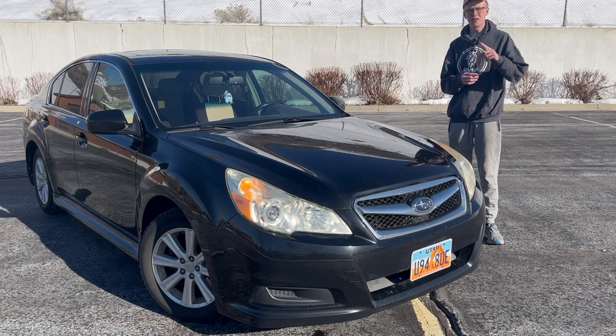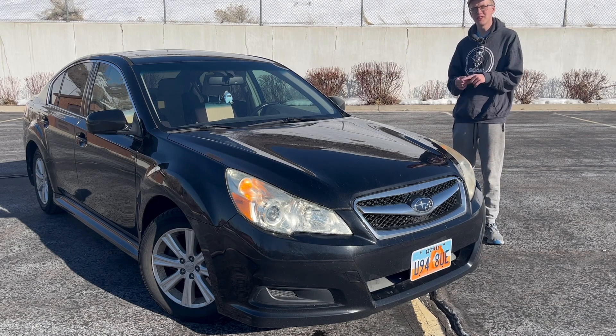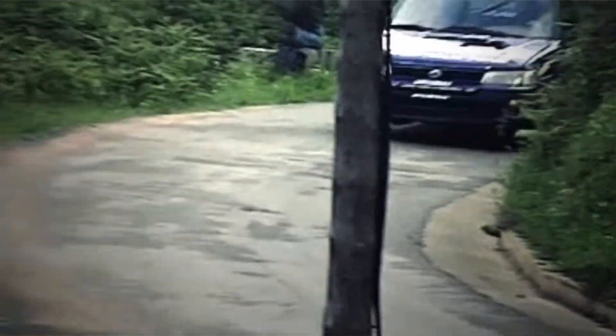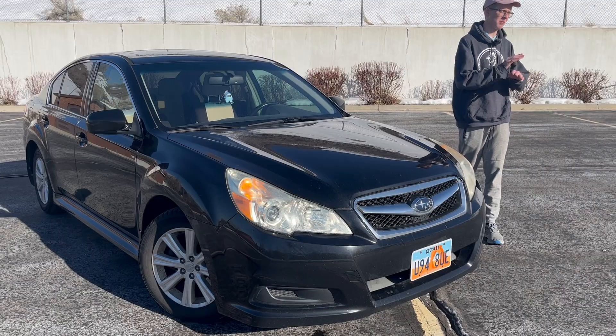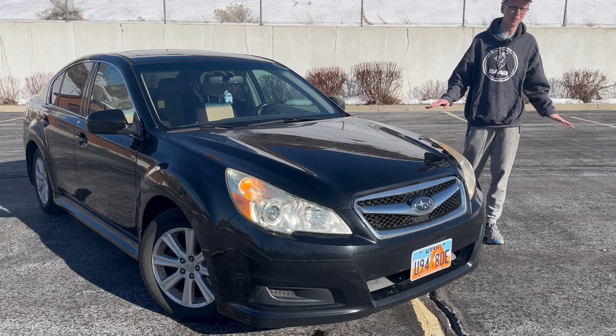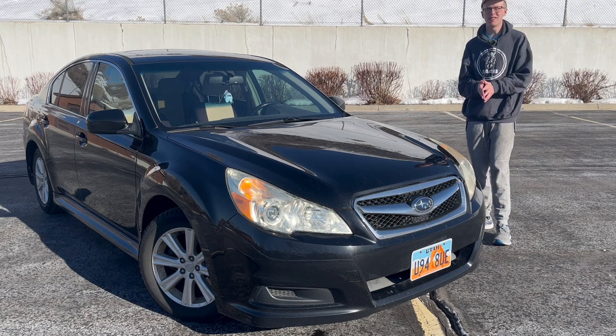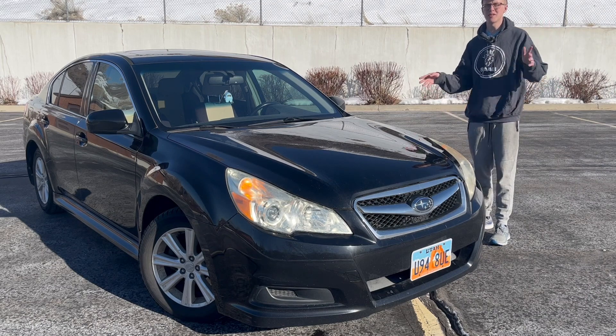They were also used for rallying — I think New Zealand 1993 with Colin McRae on the wheel. It either won or did really well; I can't remember for sure, but it was a reasonably successful rally car back in the day before the Impreza came out and completely changed the game for everybody. There were various turbo versions and wagons and all that stuff you could get. It was really awesome.